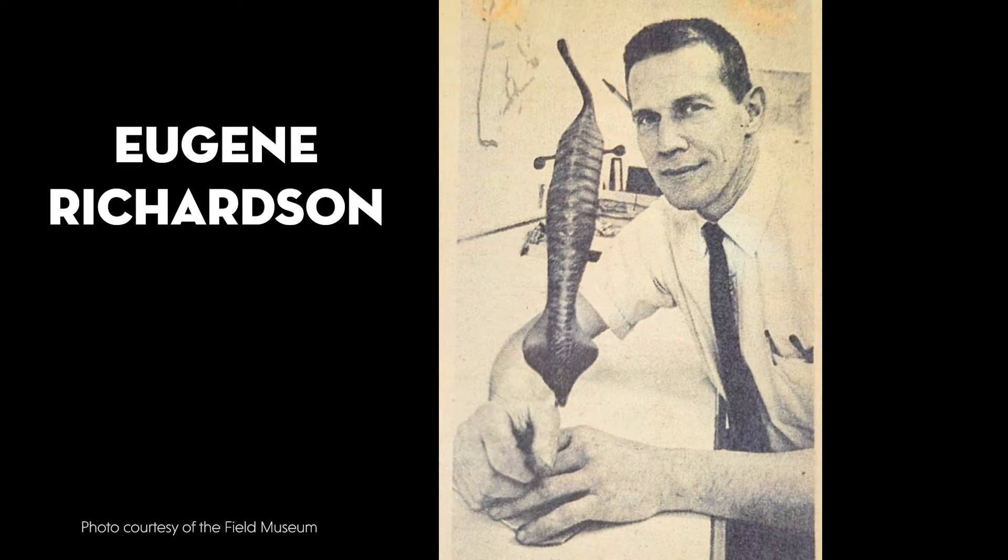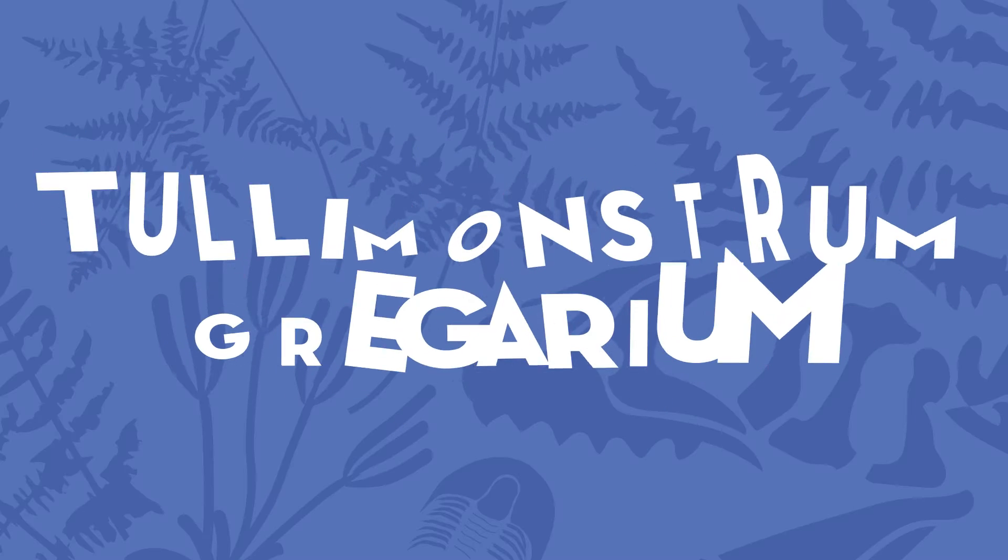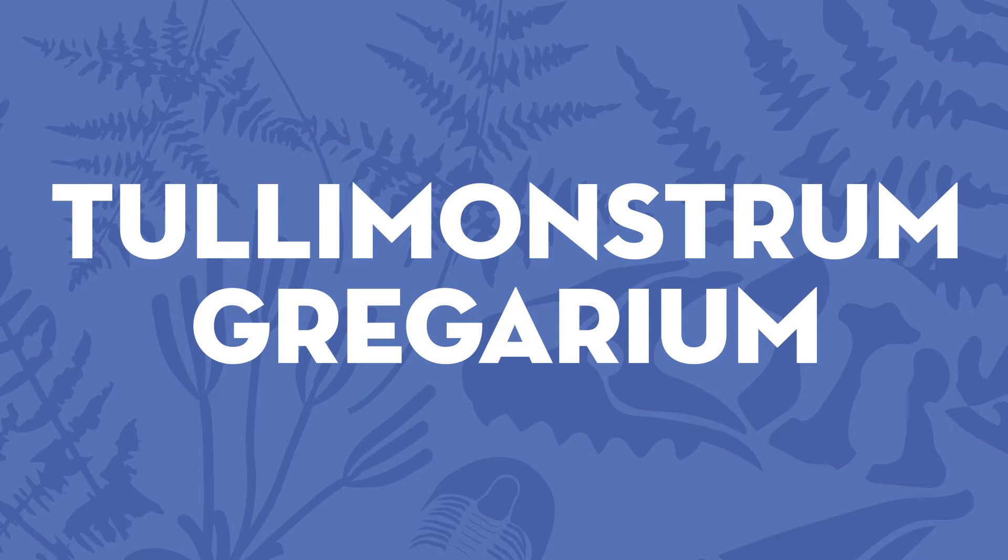Truly a swimming sausage with a bite. We had never seen any creature like that before — there are no creatures living like that today — so it truly was a mystery. The fossils ultimately went to the Field Museum in Chicago, where paleontologist Eugene Richardson gave it its scientific name, naming it after Francis Tully. That name is Tullimonstrum gregarium — the Tully Monster.